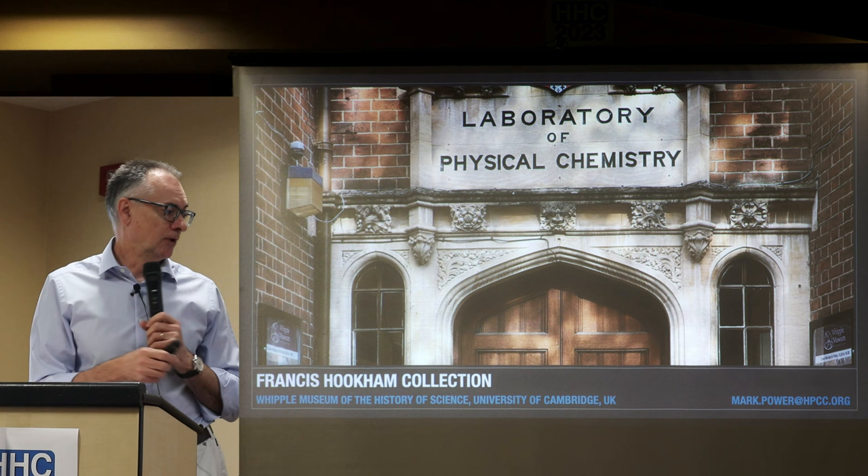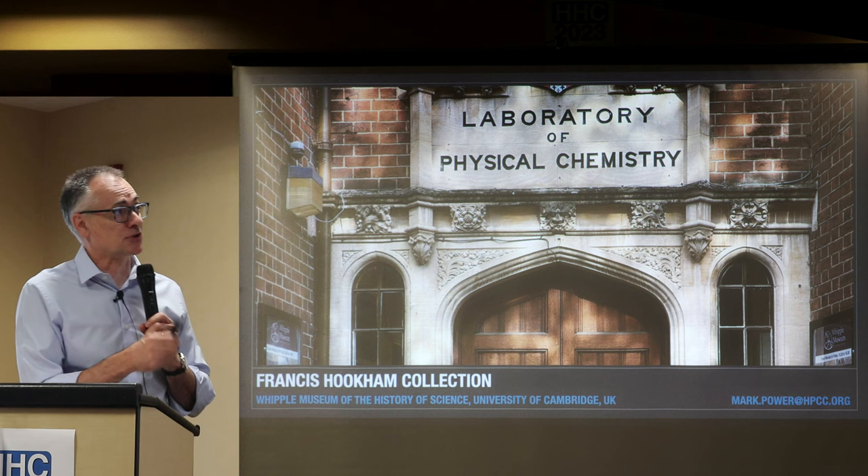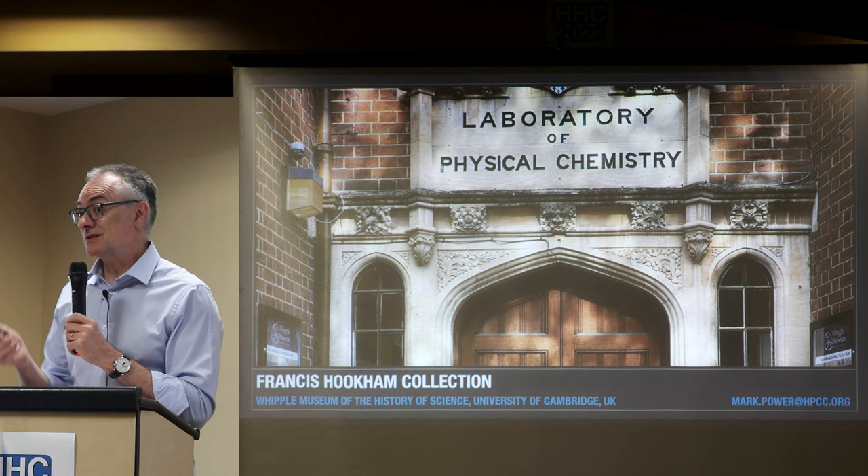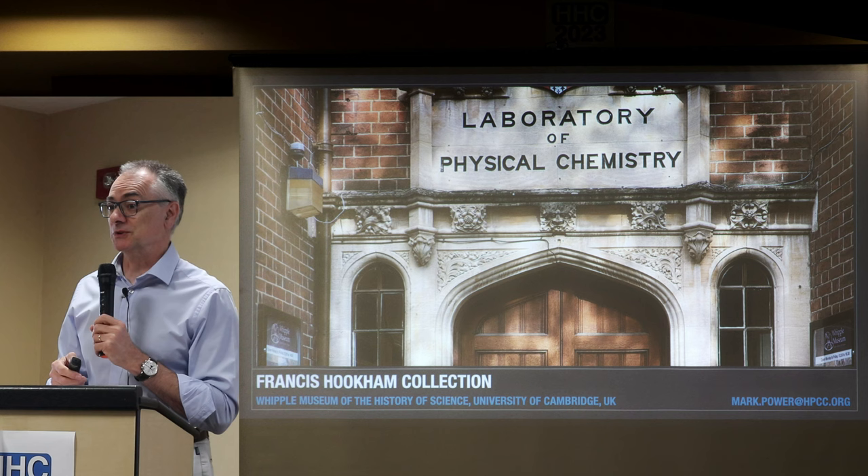This is a bit different to the presentation yesterday. This is about the Francis Hookham collection, which resides in the Whipple Museum of the History of Science at the University of Cambridge in the UK. Interestingly, the building doesn't say any of those titles — it says Laboratory of Physical Chemistry. It's open to the public if you wish to visit, but it doesn't open at weekends, which is a bit of a nuisance.